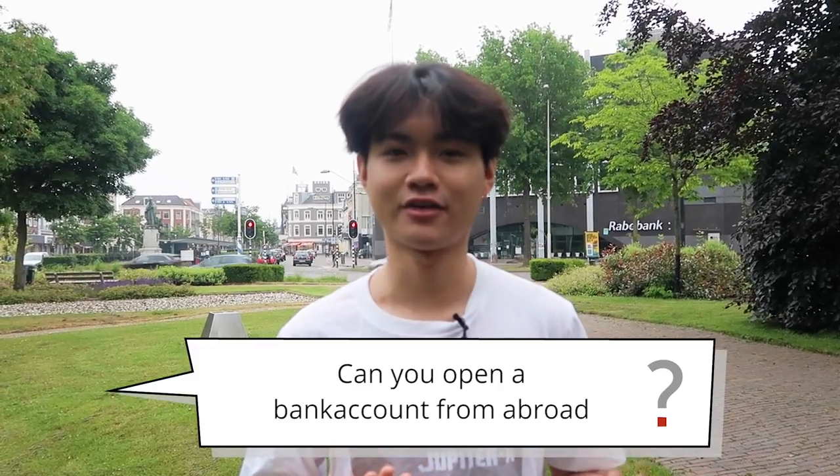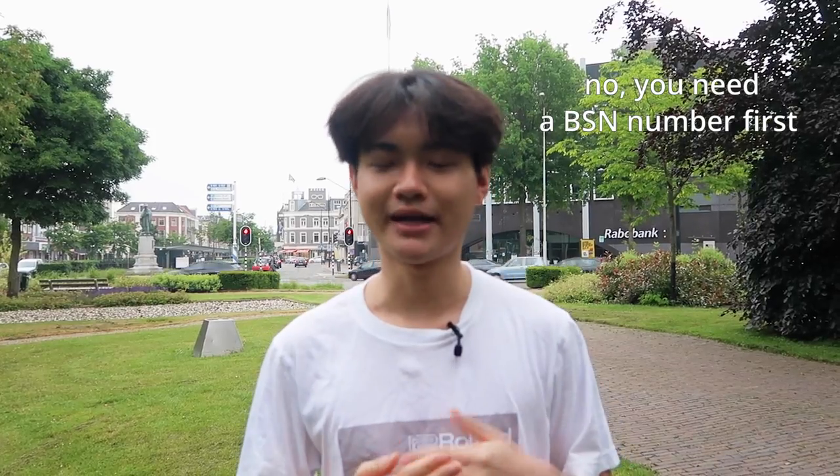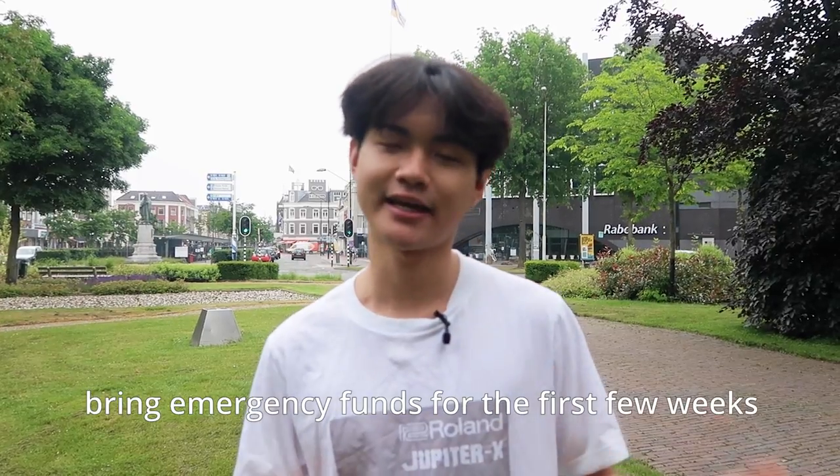Can you open a bank account from abroad? The answer is no, because you need a BSN number — the proof that you live in a city in the Netherlands. You can't get a bank card without your BSN, and some banks also require a residence card, which can take weeks or months to get. We advise you to bring some emergency funds so that, just in case your residence permit doesn't arrive on time, you can still survive for a few weeks.